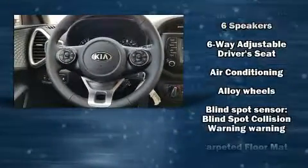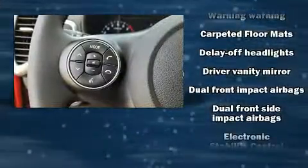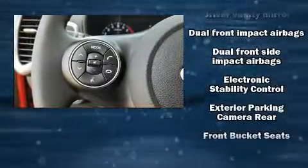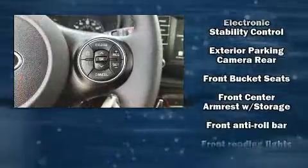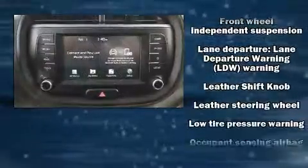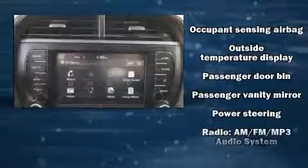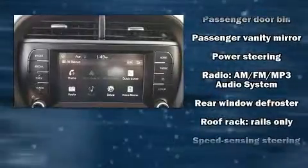Kia also prioritized safety and security by including dual front impact airbags, front and side impact airbags, traction control, brake assist, and four-wheel disc brakes with ABS. Electronic stability control ensures solid grip atop the road surface, no matter how challenging the driving conditions.